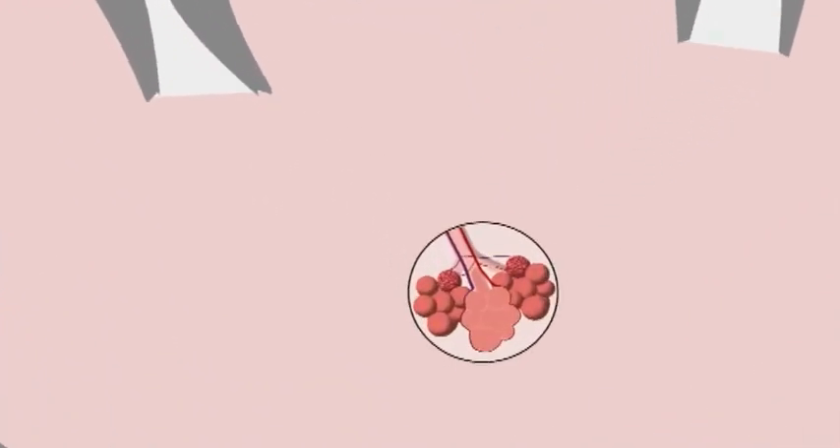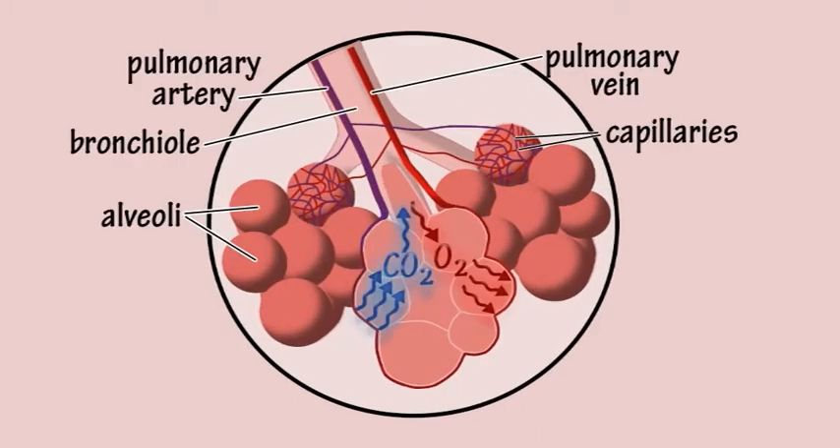These eventually lead to tiny air sacs in the lungs called alveoli, where gas exchange takes place.